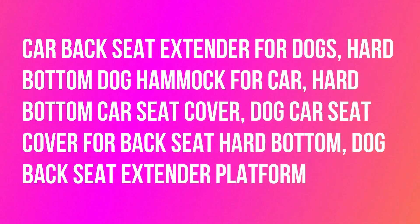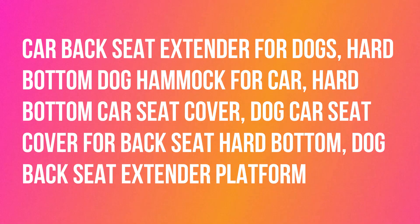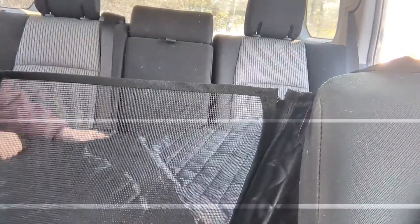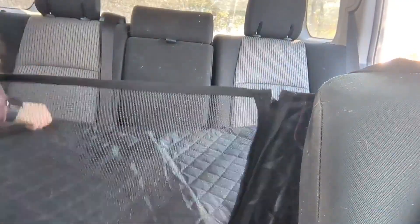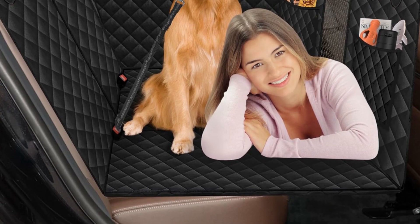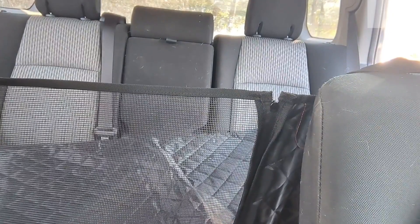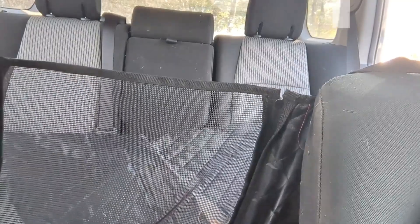Car backseat extender for dogs — hard bottom dog hammock for car, hard bottom car seat cover. Elevate your furry friend's travel experience with our backseat extender for dogs. Transform your entire backseat into a cozy doggy lounge, providing a safer and more enjoyable ride for your beloved pet.